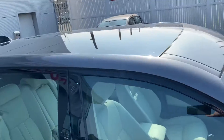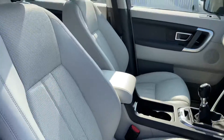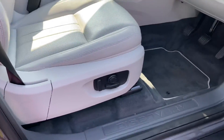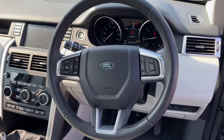It has a panoramic roof. Inside, this Discovery has a nice contrast of grey with beige perforated leather. The seats are electric with lumbar support, and we also have the Meridian sound system and a 3-spoke multifunction steering wheel.